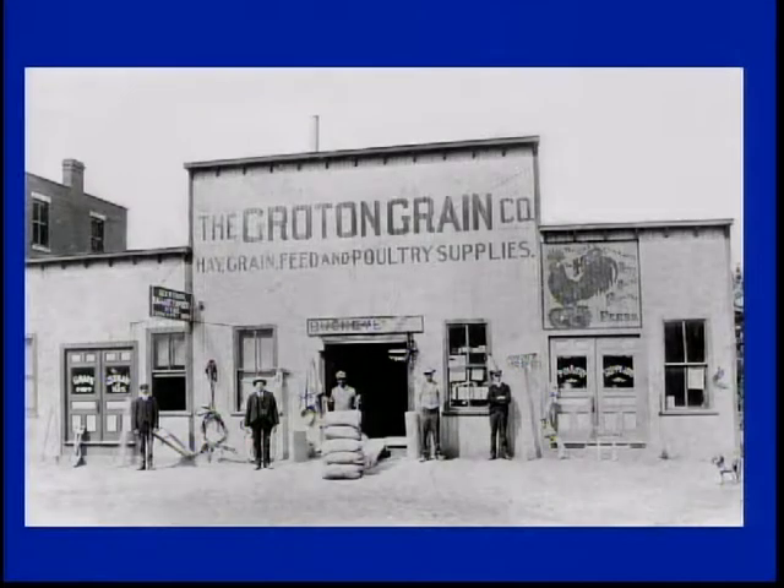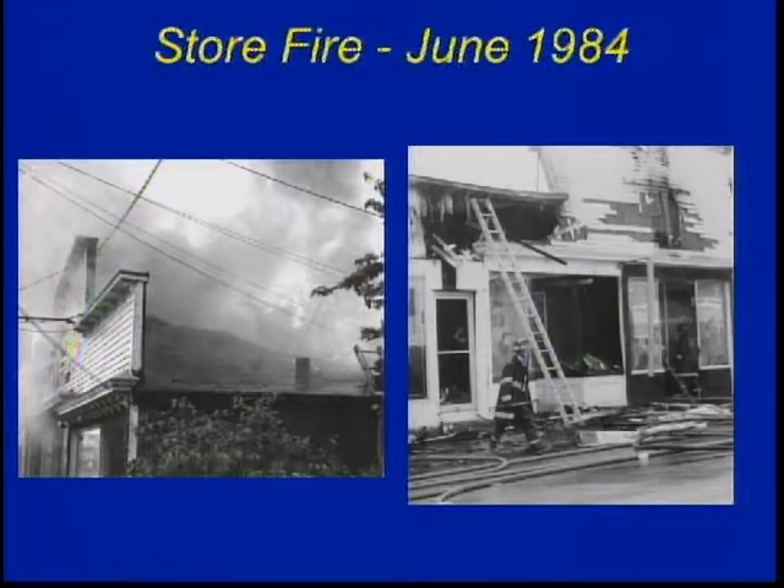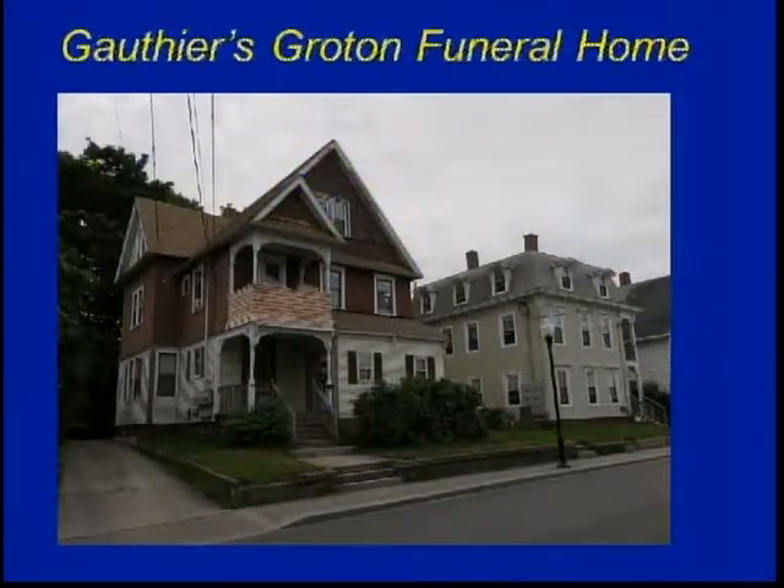Remember all these little stores are employing people — as small as it may be, one or two people, what we call mom-and-pop stores. There's a close-up of it; that's the owner, Abbott Hewitt. I spoke to Mr. Hewitt a few years ago and he named every one of them in that photograph. My father opened up the store there, and shortly after they moved down to the Carlos Allen building, there was a major structural fire. Donnie Biles didn't have a monopoly on funeral homes. Across the street there was Gauthier's Groton funeral home.